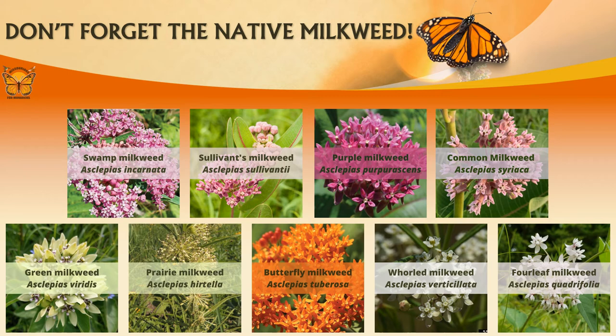When planning your habitat, don't forget the native milkweed. Be sure to incorporate native milkweed species into your garden plans for monarch butterflies. It is important that these milkweeds are native, as bloom time is crucial to their migration and health. Pictured are some of our favorites in Missouri.